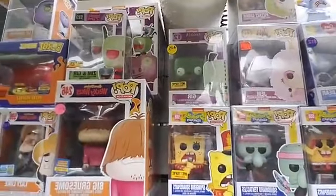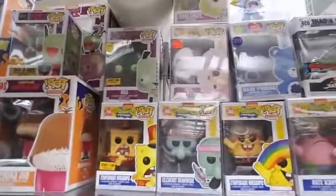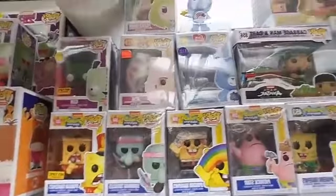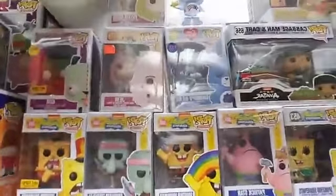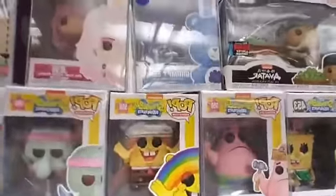Over here we got SpongeBob — Hot Topic Band Leader SpongeBob. We got Squidward Tentacles, SpongeBob doing the rainbow imagination thing, and Patrick Star hammering a board to his head.